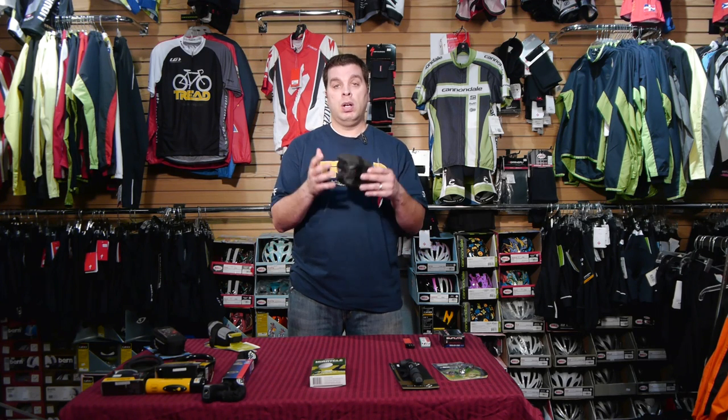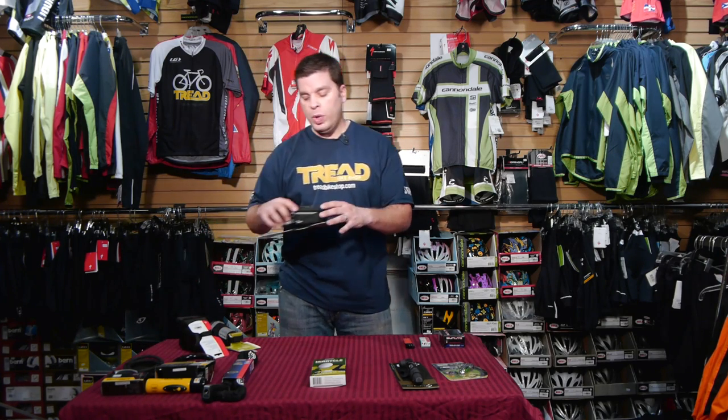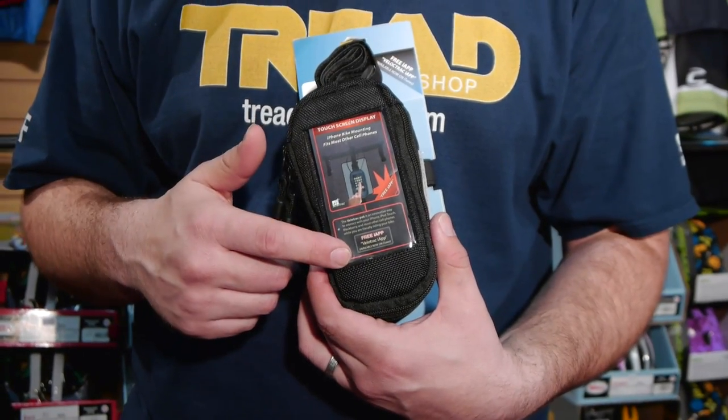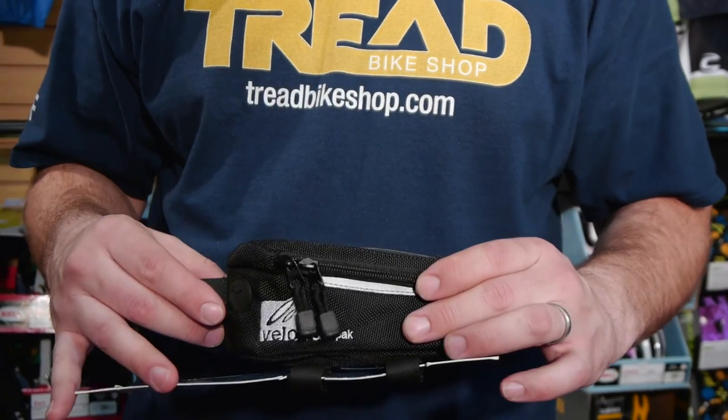I'm starting with the saddlebag because some of the other stuff we're gonna talk about actually goes in here. I also want to show you this type of bag - it's become very popular. It goes on top of your top tube and grabs your stem at the front of the bike. You can slide your cell phone into it and touch and manipulate your phone while riding - answer a call, change music. This top tube bag is more accessible.